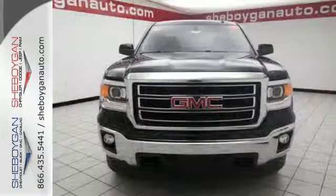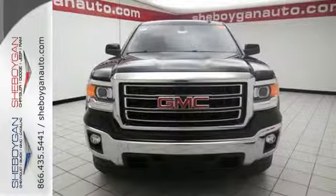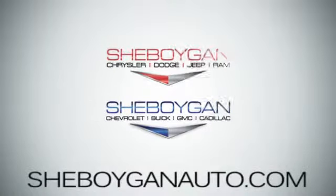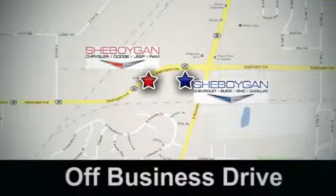This reliable truck will not let you down. Come see us today at Sheboygan Auto — 8 brands in one location, off Business Drive in Sheboygan, Wisconsin.